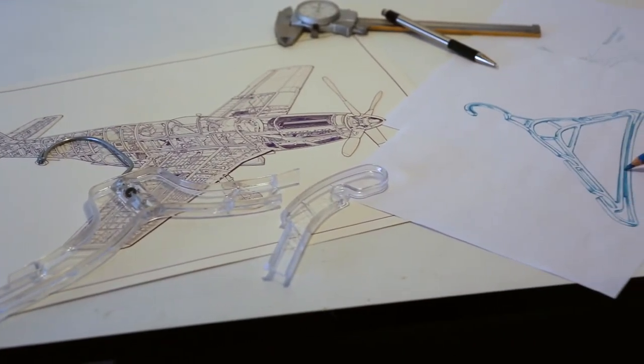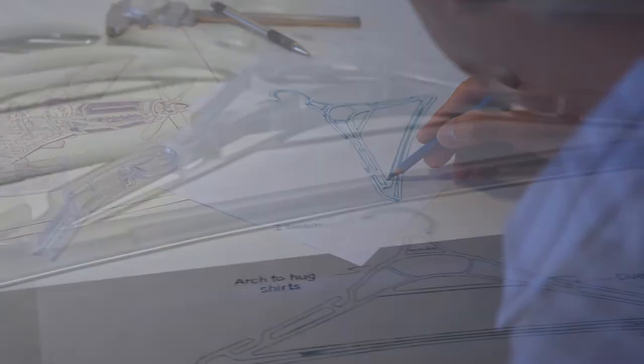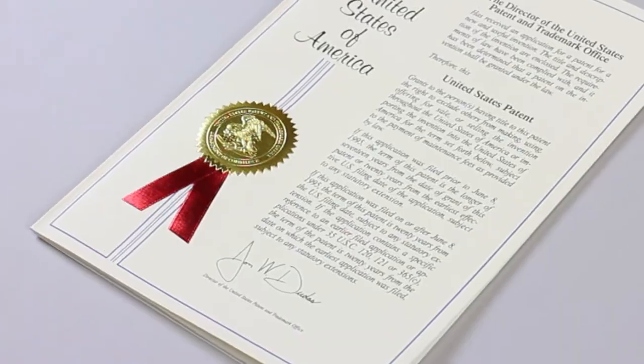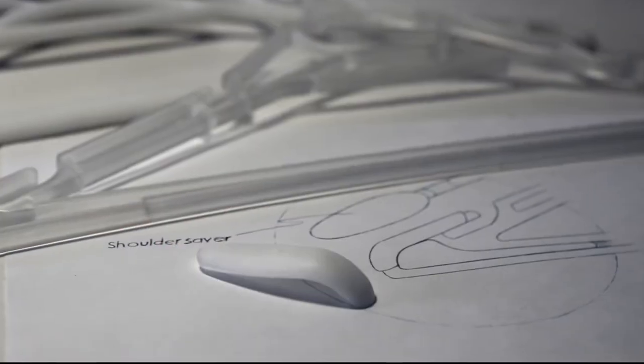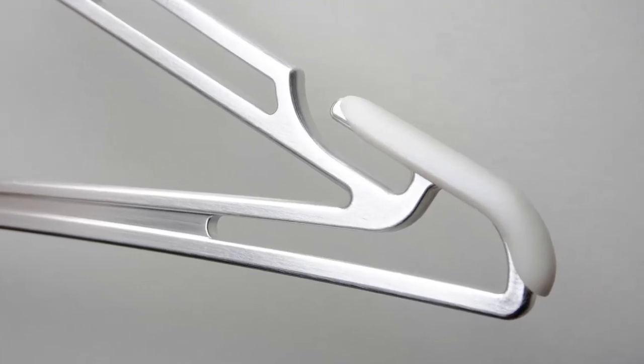My dad is an accomplished product designer and a commercial pilot. He knew that by applying aviation frame technology to a structure, it could make a stronger and more functional garment hanger. We created several prototypes to get feedback, and the response was overwhelmingly positive, so we obtained a patent.